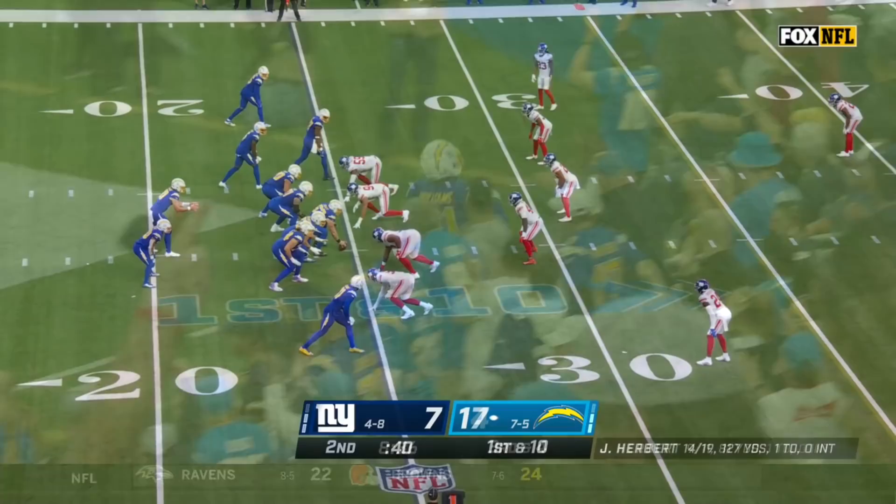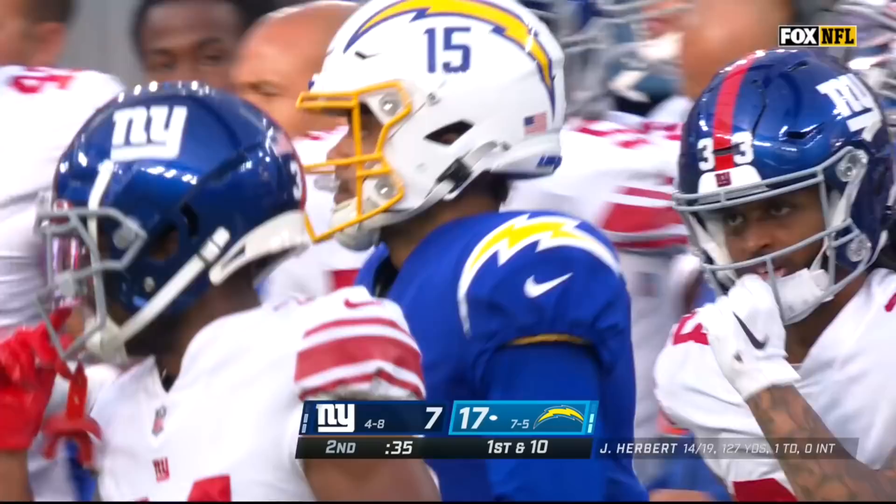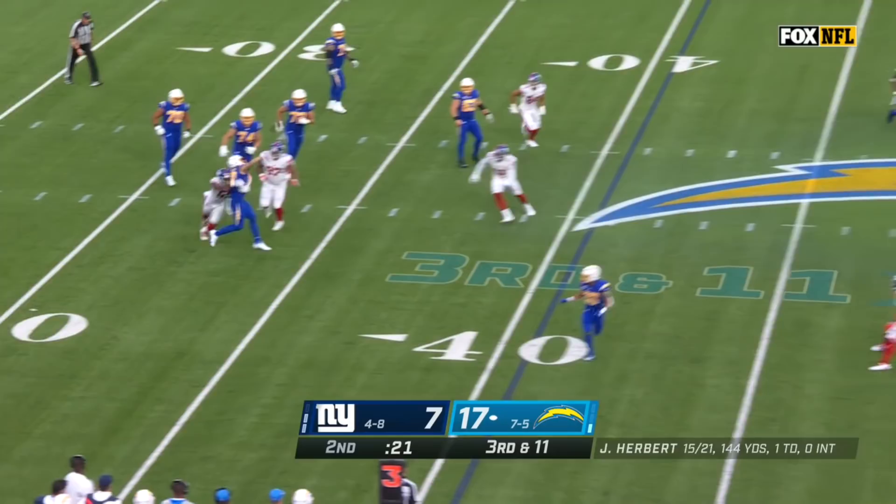Herbert to the outside — Guyton is wide open and he can step out of bounds. Herbert stops, launches deep — Jalen Guyton, he's got it. Touchdown, Chargers. What a throw.